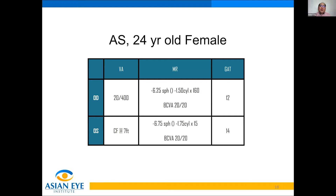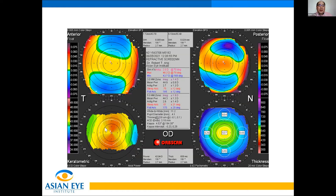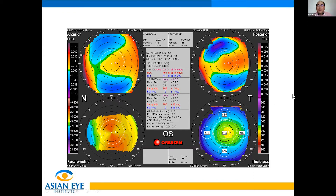Case 2 is a 24-year-old female. She is a more or less high myope with moderate astigmatism. The topography, keratometric reading-wise, looks like regular astigmatism. Pachymetry is acceptable. The left eye is similar — regular astigmatism and acceptable pachymetry. IS values are acceptable, below 0.5 diopters in both eyes.